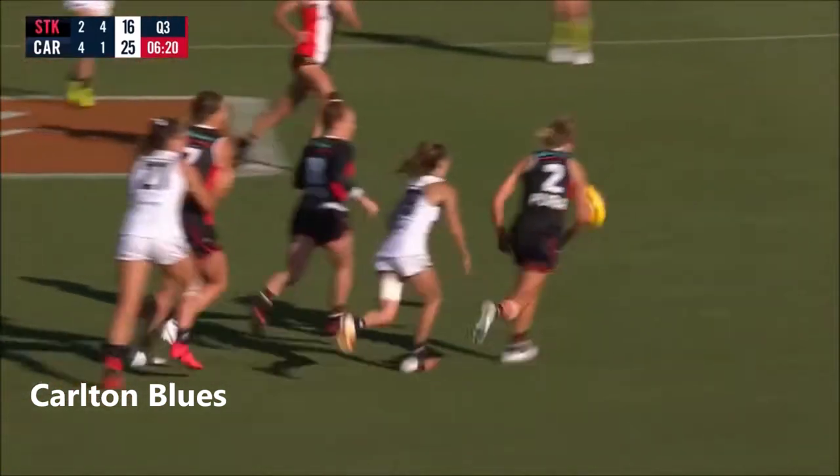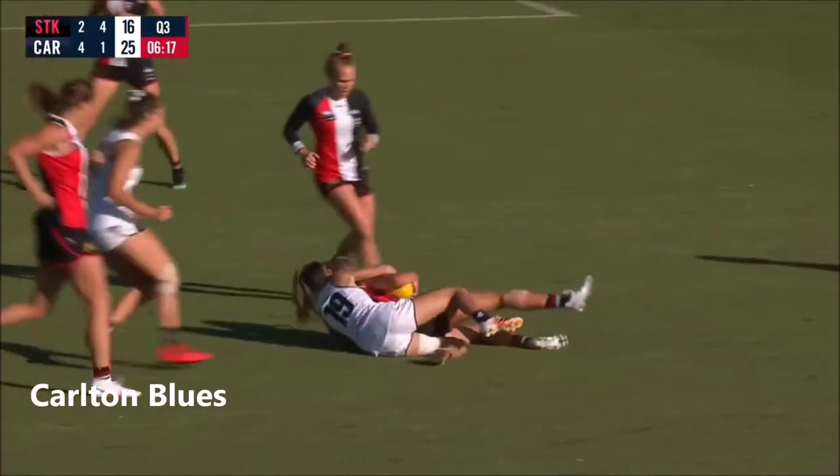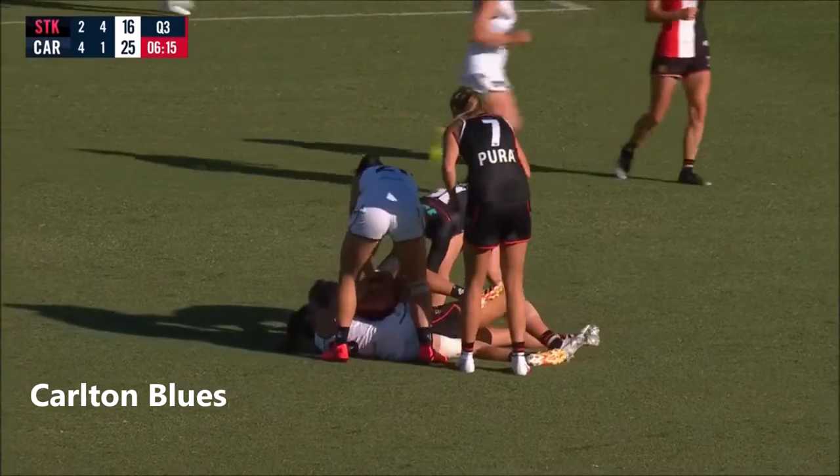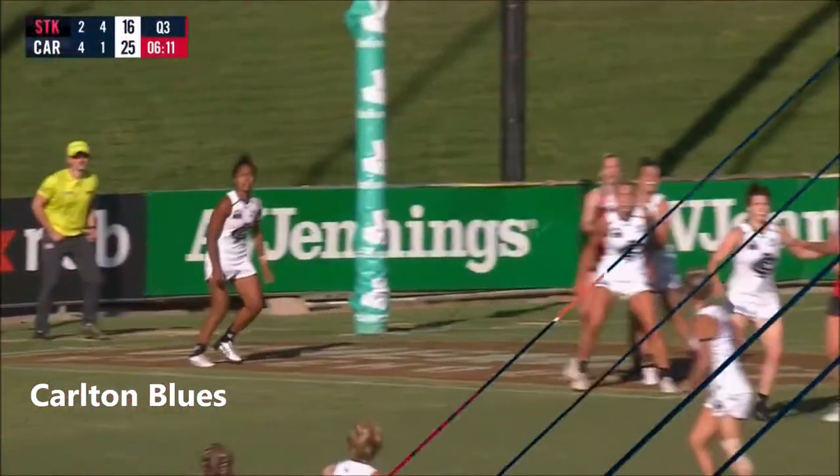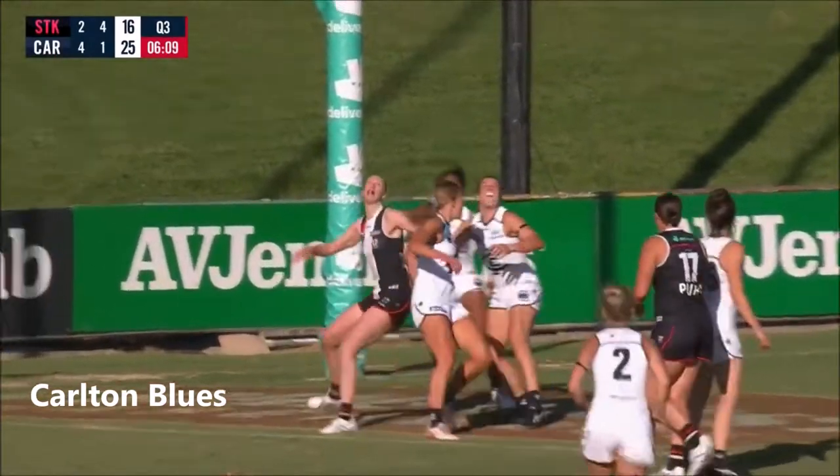They're at... Saints get numbers back. Brown. Well done, Georgia Gee — strong tackle. Super strong, Georgia Gee. And every time she gets an opportunity like that, Georgia Gee always brings the play to ground with the ball.